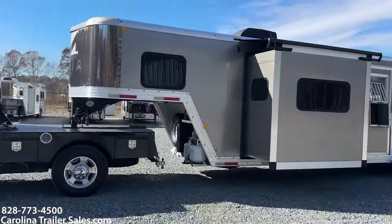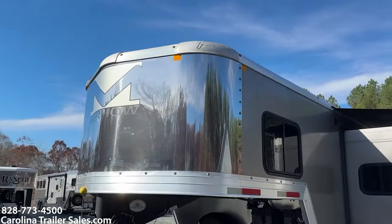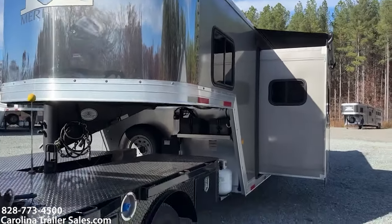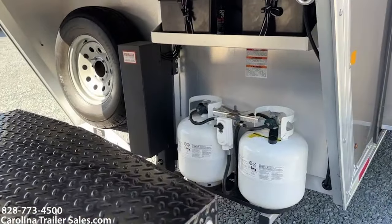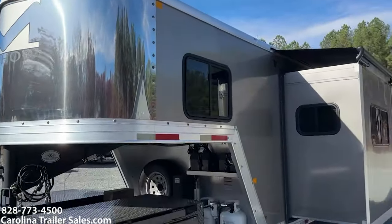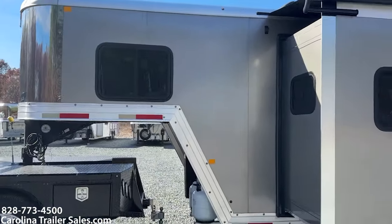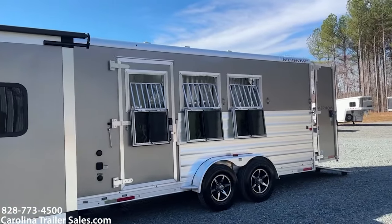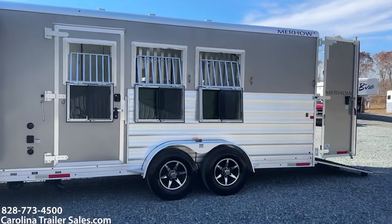I'm just going to go around. It's pewter in color. It has a stainless nose. It is 7'6" tall, 7' wide, all aluminum. Two batteries, two propane tanks, a spare hydraulic jack. It does have a slide, an escape door, three drop windows with bars, and aluminum wheels.